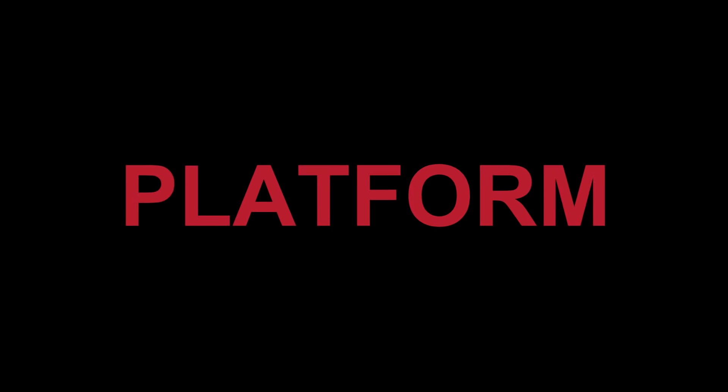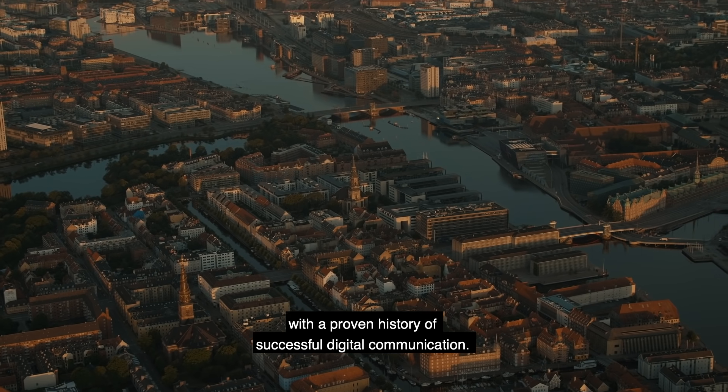eBOX — a global secure platform with a proven history of successful digital communication.